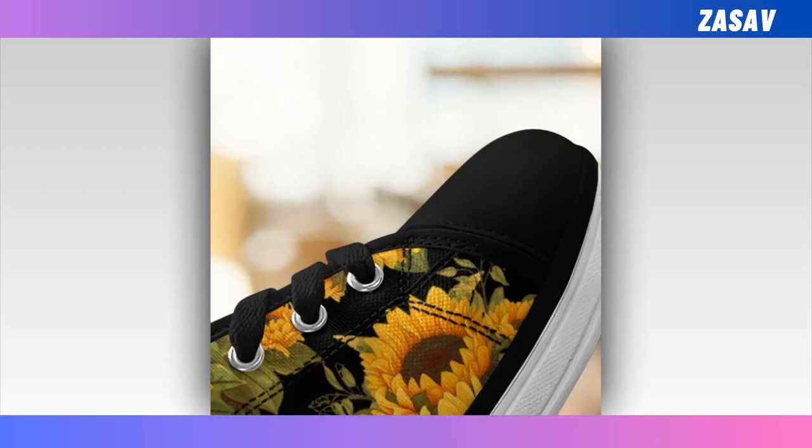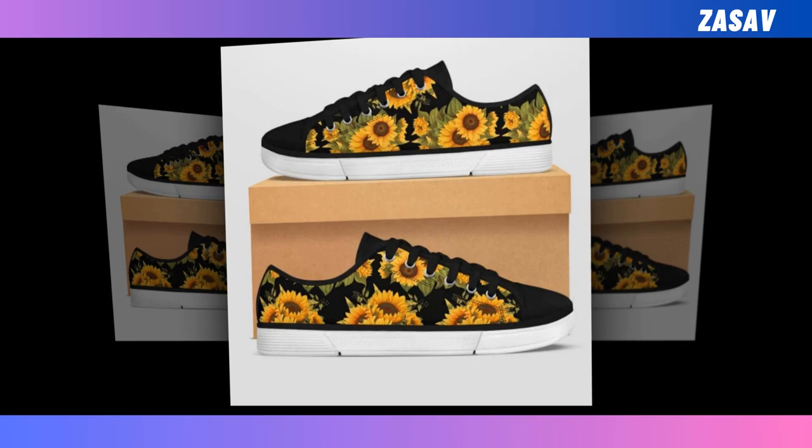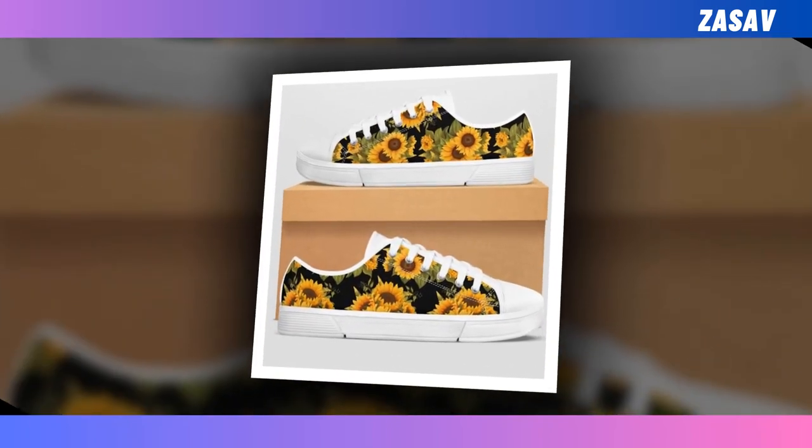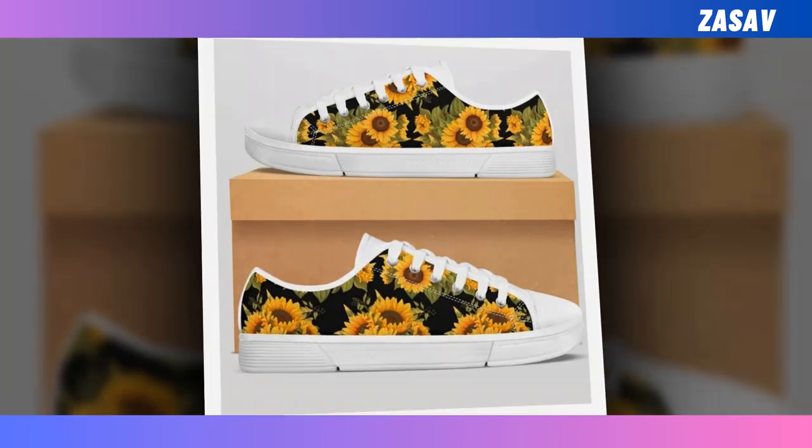These low top shoes are perfect for all seasons, suited to go out, walking, shopping, work, and daily life, making sure you are always in the most comfortable state. You will find the product link in the description and comment box.